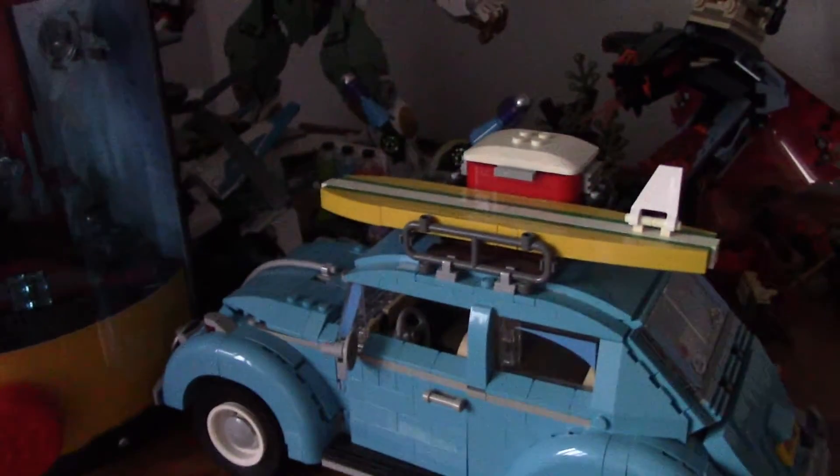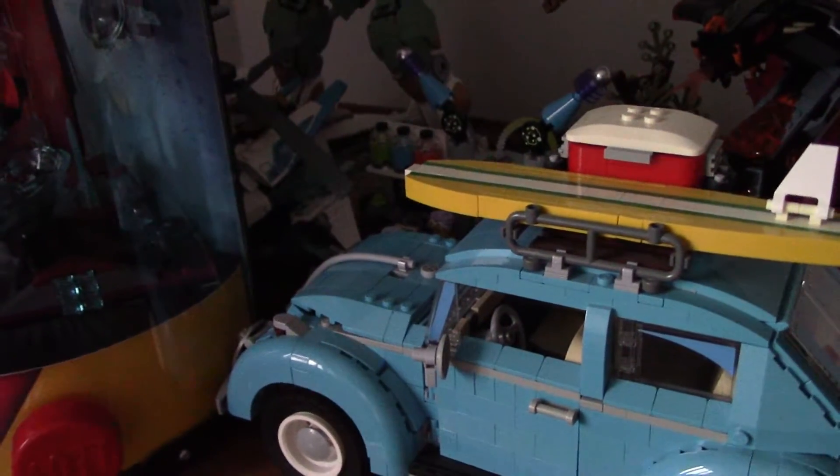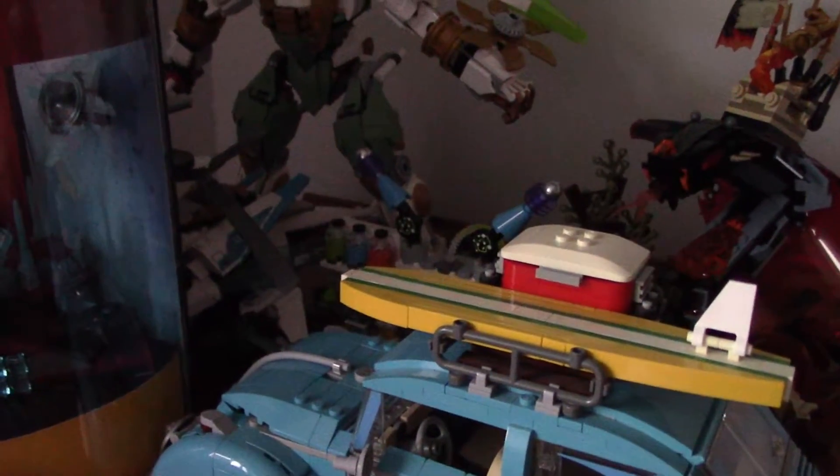Hey everyone, how's it going? I'm Adam at Wong with the Brixis Studios. Today we're doing our first haul recap of the month. Very excited to get this started. We didn't spend too much this month, but we still spent a fair amount of money. So let's get into our first set.